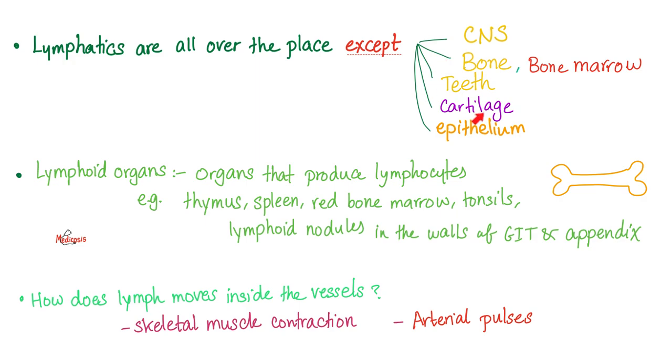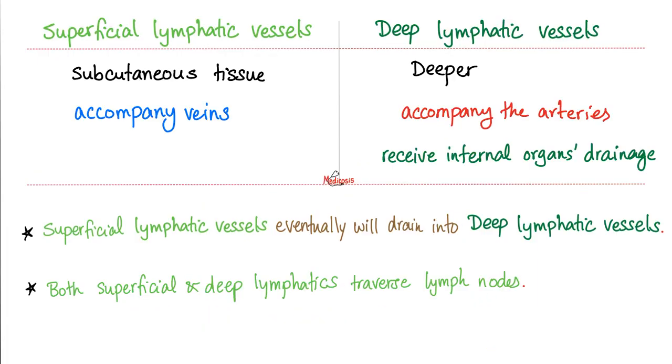Lymphatics are all over your body with exceptions. Your brain does not have lymphatics — it has its own cerebrospinal fluid, which serves a similar function. Lymph organs are organs that contain lymphocytes, such as the thymus, spleen, red bone marrow, tonsils, lymph nodules, gut, and MALT — mucosa-associated lymphatic tissue. Lymph moves inside vessels by skeletal muscle contractions squeezing the lymph vessels, forcing lymph upward to big veins, and also by the arterial pulse next to the lymphatic vessels. We have two types: superficial, in subcutaneous tissue moving with veins; and deep, moving with deep arteries.